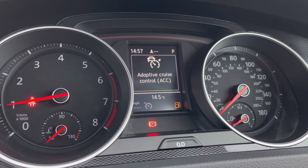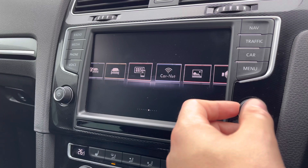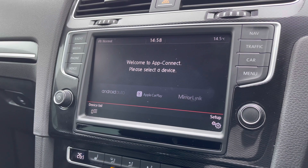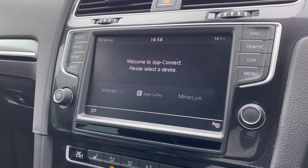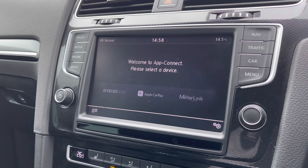Coming over to our infotainment screen, you can see we've got the larger screen here that has a wide range of functions and features to choose from, really uplift your driving experience. For example, making our way into AppConnect with Android Auto, Apple CarPlay and MirrorLink, you can display your phone directly through the car to access driver-safe applications such as Spotify and Apple Music to keep entertained. Alternatively, you can access Google Maps navigation directly through the car from this function.